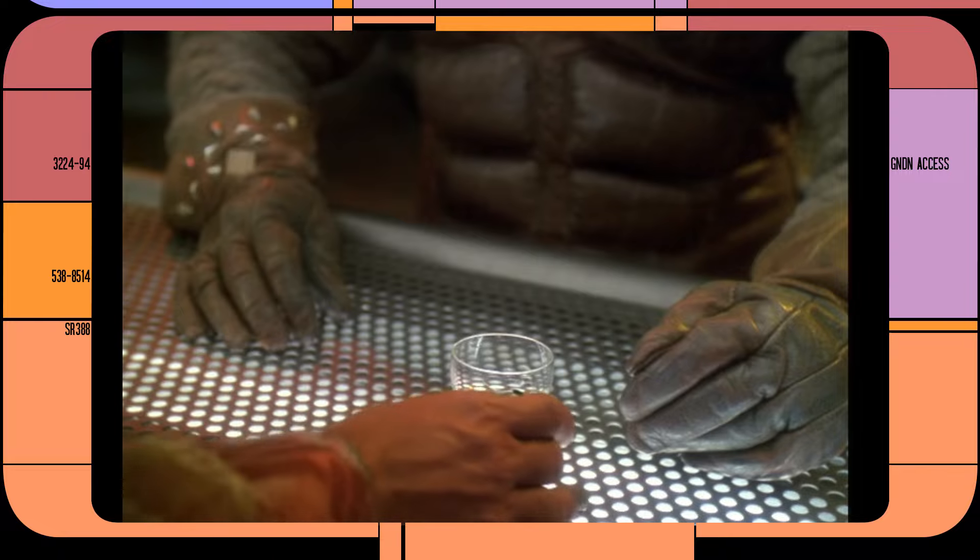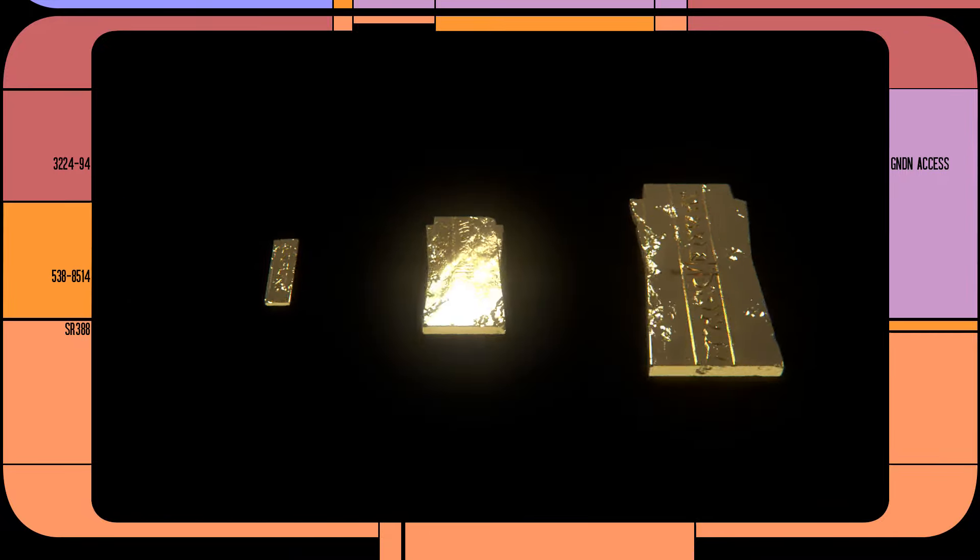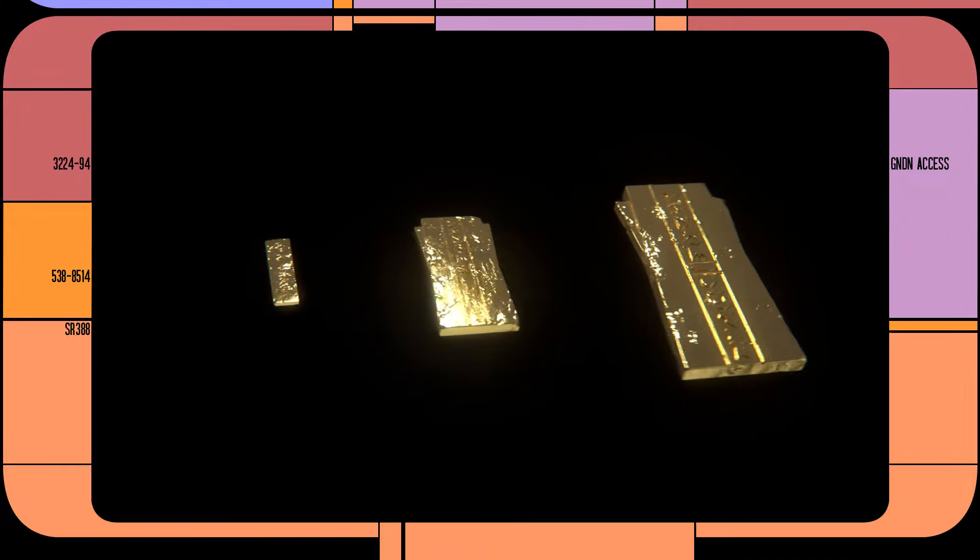The liquid metal is difficult to transport, so it's frequently suspended in bars of replicatable and therefore worthless gold, sized in slips, strips, and bars of what is known as gold-pressed latinum. 100 slips make a strip, and 20 strips make a bar.